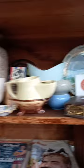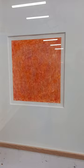Nice big collection of glass, china and other gear. Mount Kosciuszko little advertising poster. Pair of Alan Mittelman watercolors. Louis Kahan etching.